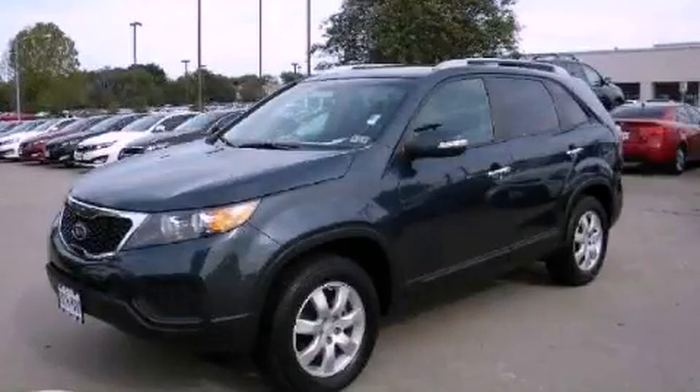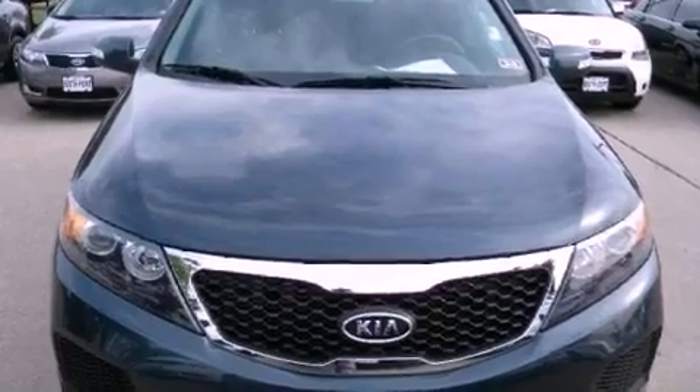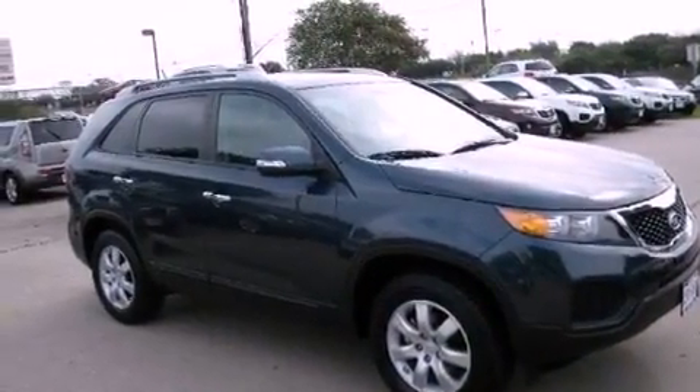This is a 2011 Kia Sorento, a car-like ride in space like an SUV. It has a 3.5-liter six-cylinder engine and an automatic transmission.